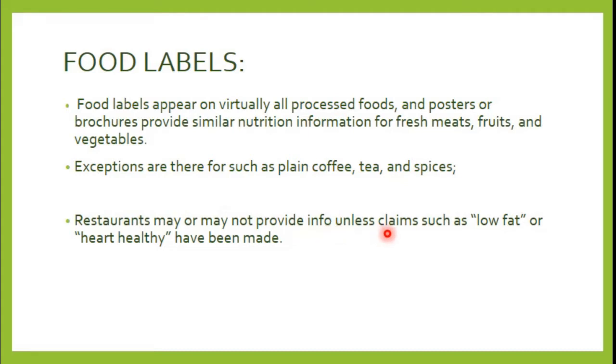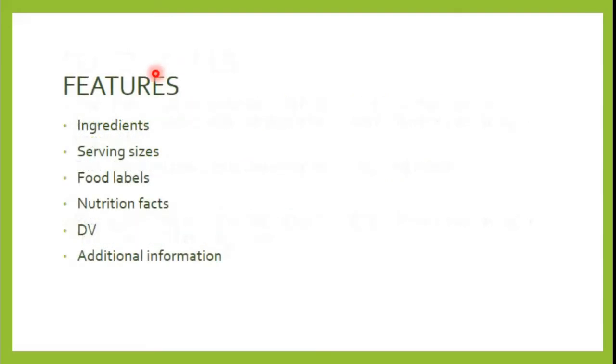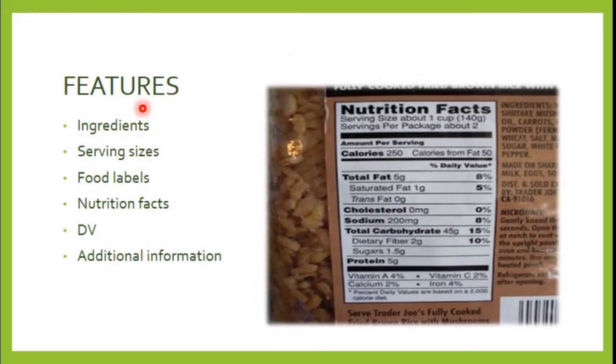Some restaurants will give you information about food related to low fat or heart healthy claims given to the product or the food that you have ordered. Food labels are regulated by government agencies. Now, what are the features of food labels?